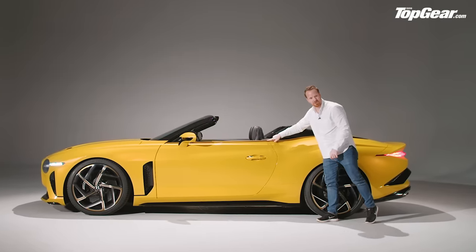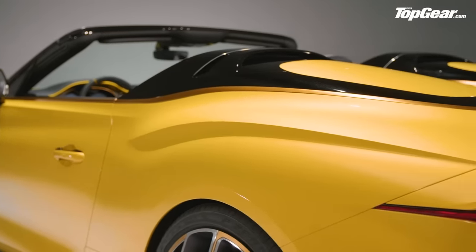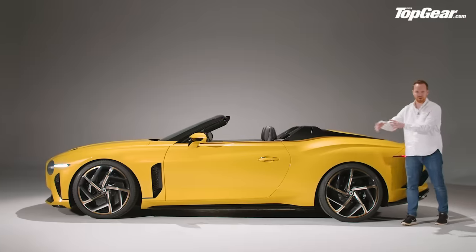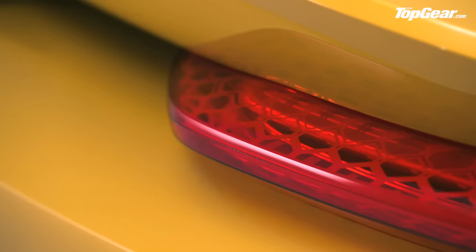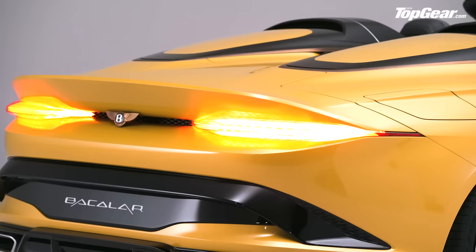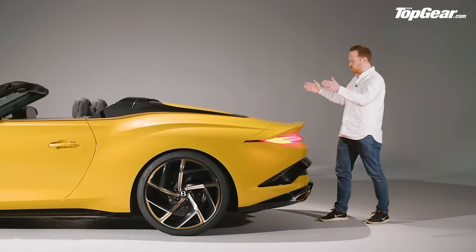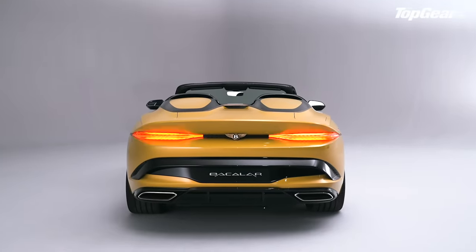Just to mention this bronze trim that runs alongside the top of the car — it's a bit of me, that is. The rear clamshell is aluminium; the doors and front wings are carbon fibre. Coming round the back, the tail lights are pure EXP100 GT concept again. You've got a floating Bentley badge here, and the track width is 20mm wider at the rear than a Continental GT — so yeah, it's got presence.